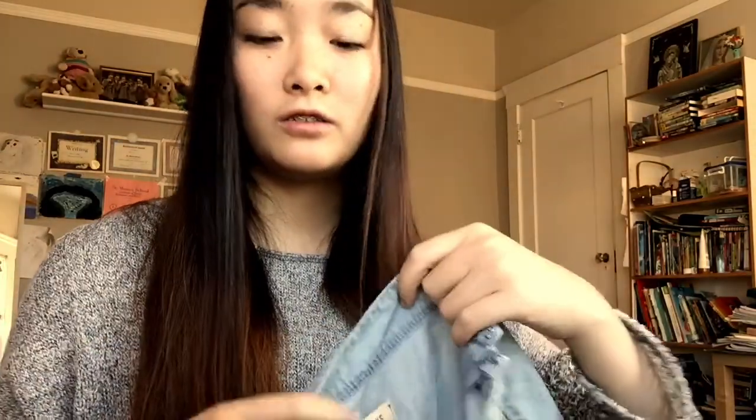On to Vinted, and I got this black and white striped crop top. It has like a scoop neck and long sleeves. I got this skater skirt, and it's from Hollister, but I bought it from Vinted.